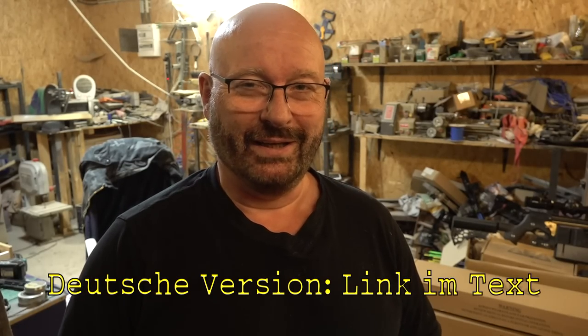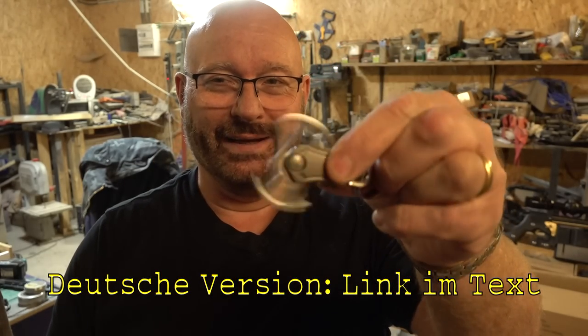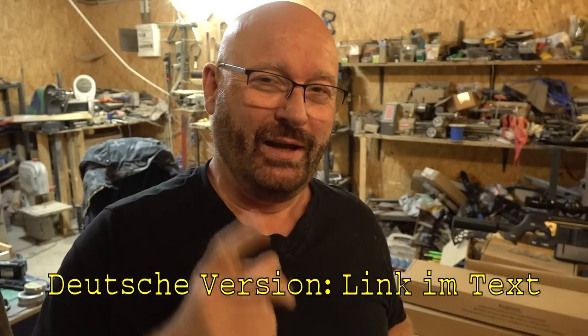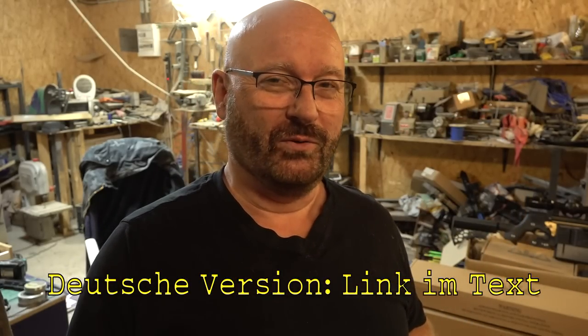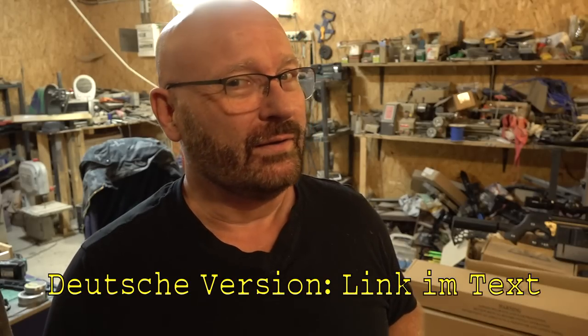Hello and welcome to the Slingshot channel. Keyring toys have always been fascinating to me, and today I'm going to show you seven of the most badass keyring things that you can buy on Amazon and elsewhere.